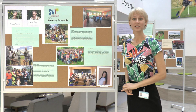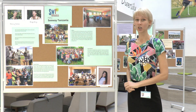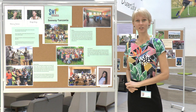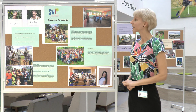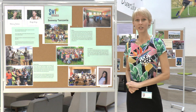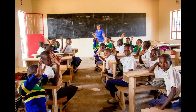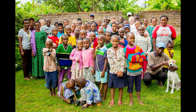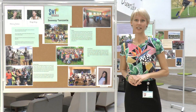This is our first Seaway Tanzania board. Julia from year 12 collected all the most important information about this amazing organization in Tanzania. Seaway Tanzania was founded by Rebecca and Wendy, two ladies who moved to Tanzania in 2004. In the last 17 years, Seaway Tanzania has achieved a lot of difference in the lives of children and families in Tanzania.